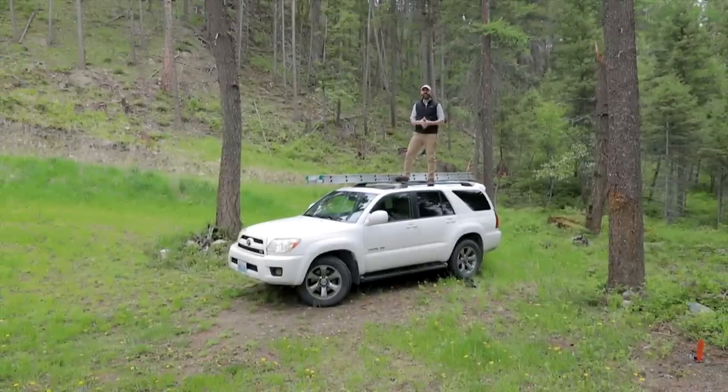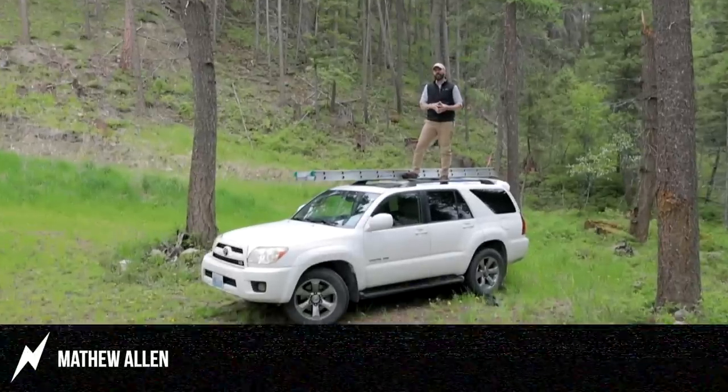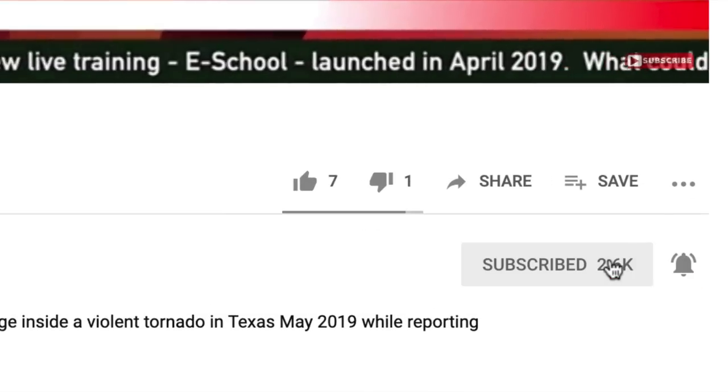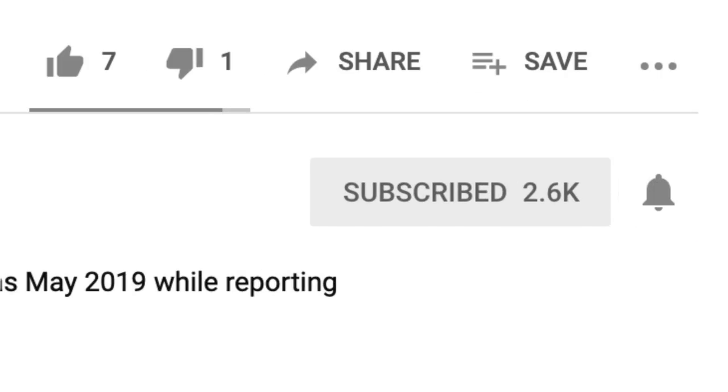Hey, it's Matt here with Adjuster TV. For the best tips and tools for getting on the first call list as an independent adjuster, subscribe now. Click on the bell notification and you'll be on your way.